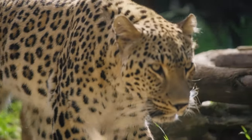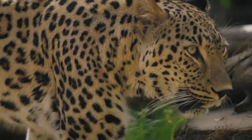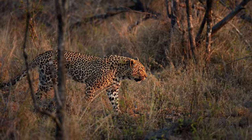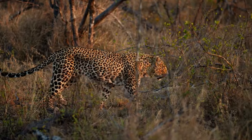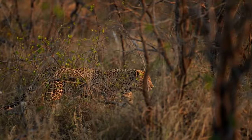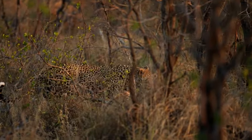If they can, lions and hyenas will steal the leopard's food. To avoid this, leopards will frequently store their kill high up in tree branches where they can feed safely. Their diet changes depending on the availability of prey, which can range from carrion to fish, reptiles, and birds, to mammals like rodents, hares, warthogs, antelopes, and baboons.